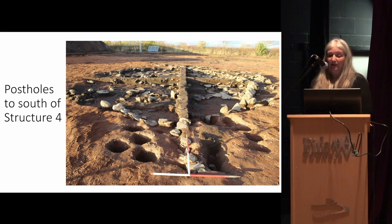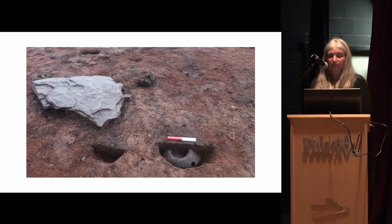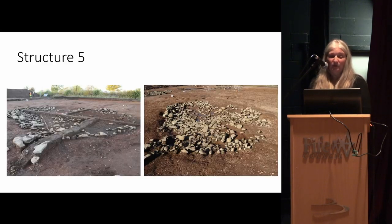Structure four also had post holes at the edge, around where the linear came off to the south. In one of these post holes we found a really beautiful quern stone — in a pit only just big enough to hold it. Unlike most of the quern stones we found, which were broken and became building rubble, this one was complete and had clearly been deliberately placed there. It might have been put there just to hold a post, but it seems a bit extreme — it's a really beautiful quern stone.